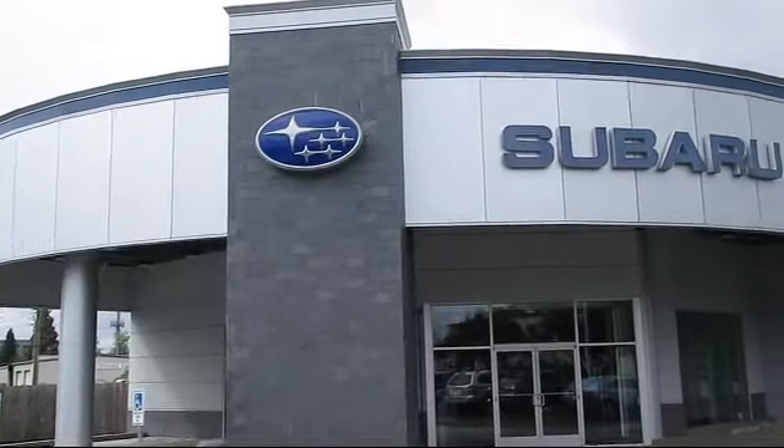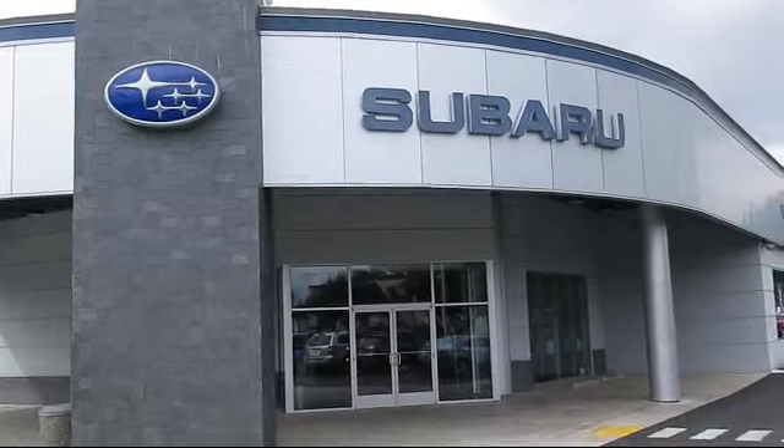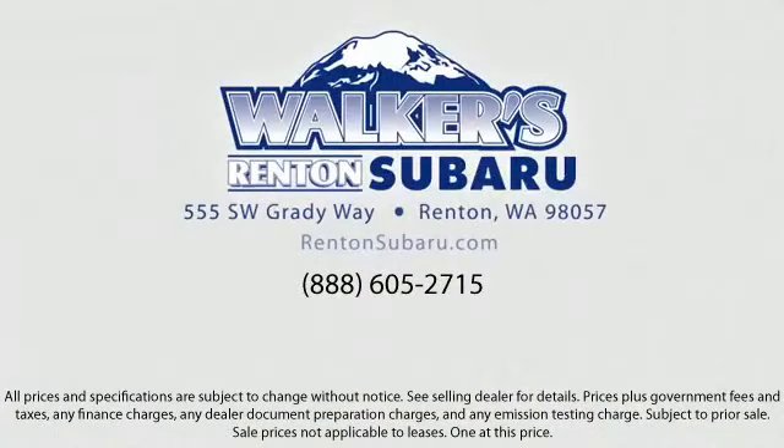With a personable and helpful sales staff, skilled Subaru mechanics, and multiple auto certifications, the right place to purchase your next vehicle is right here at Walker's Rentin' Subaru.